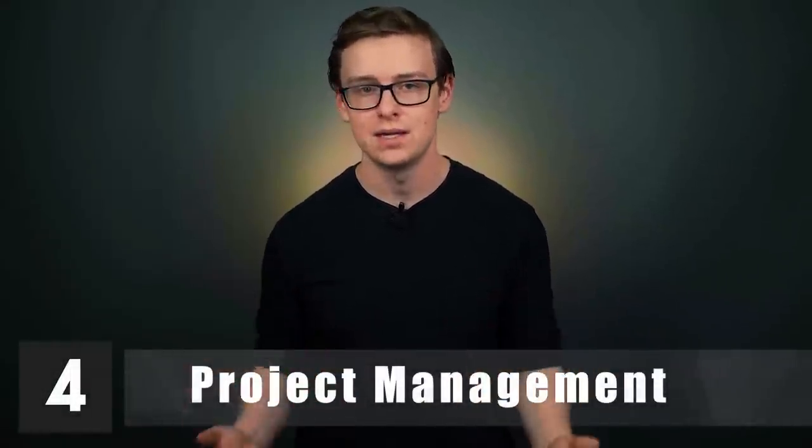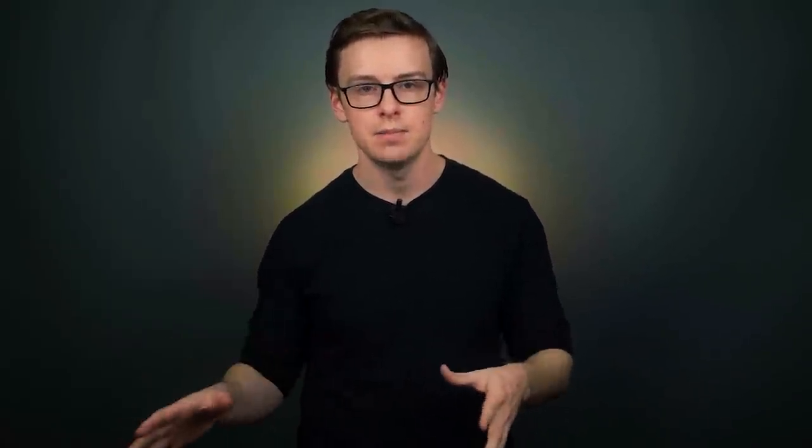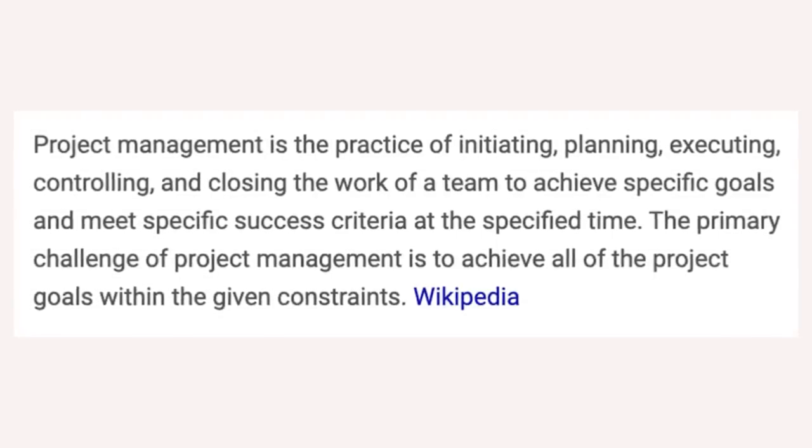Number four is project management, starting off at about $48,900 a year, with mid-career pay around $89,300. Many companies are moving toward a project-based workflow, and as a project manager you're in charge of making sure a specific project is successful within the given time. It's a very coveted skill set, and how much you make depends on the company, specialty, and industry. I know people personally who have cleared six figures with just a two-year degree in project management.